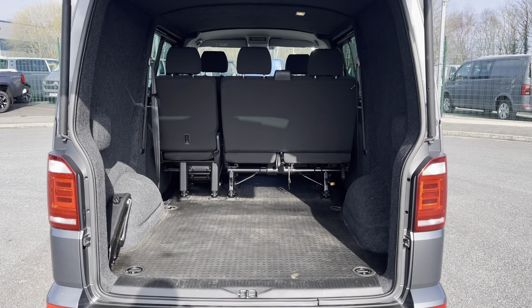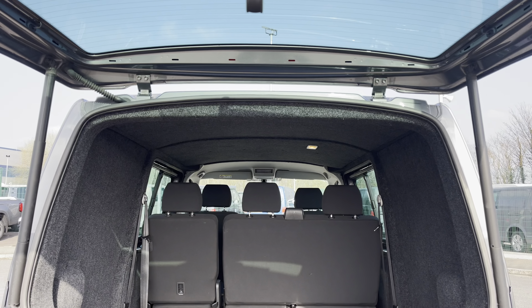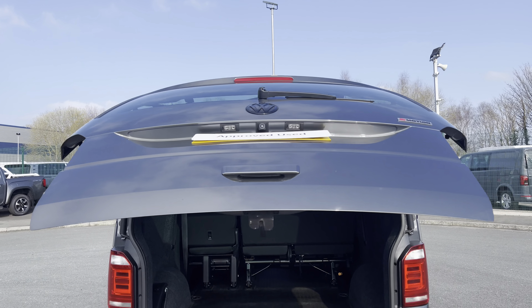Opening up the tailgate will reveal a very spacious load area, which comes complete with four lashing rings for load restraints, as well as lighting in the ceiling for added visibility. You will also benefit from the electrically operated power folding tailgate.